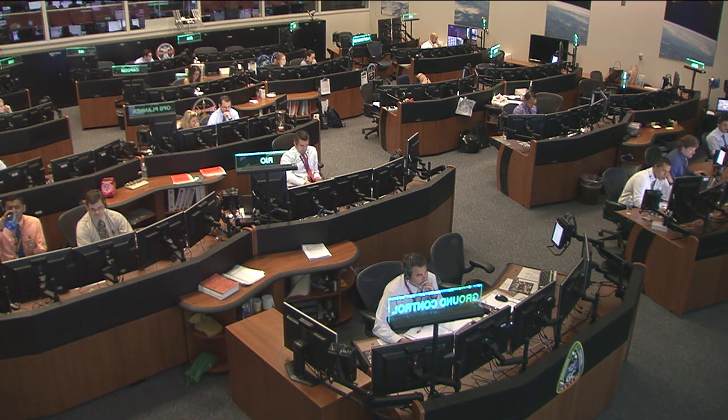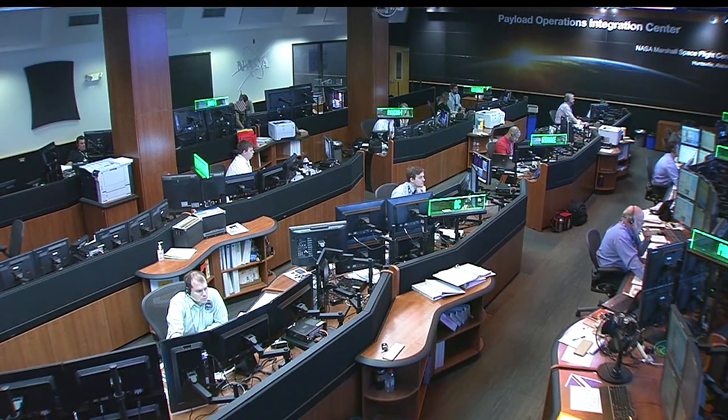NASA teams have been working on this issue and one of the proposed solutions is being tested on the space station this week. NASA commentator Lori Meggs is at the Payload Operations Integration Center in Huntsville, Alabama, where they are closely monitoring these operations.